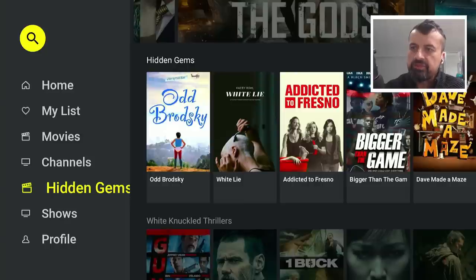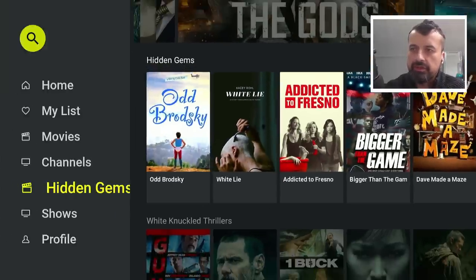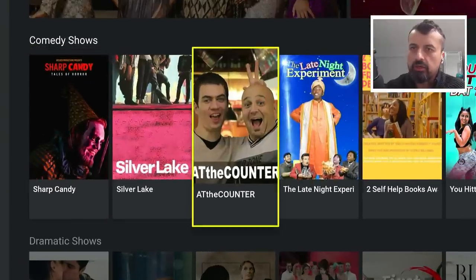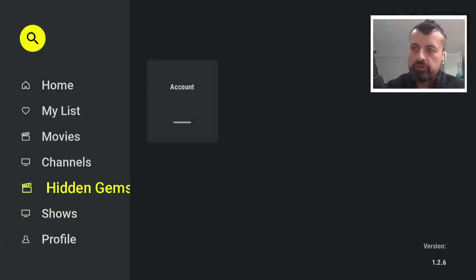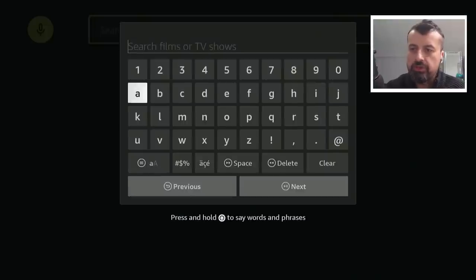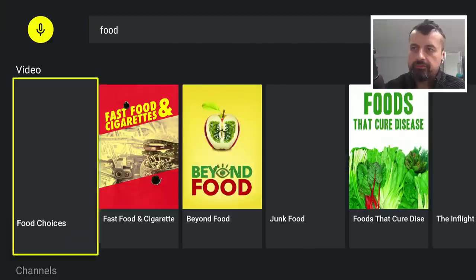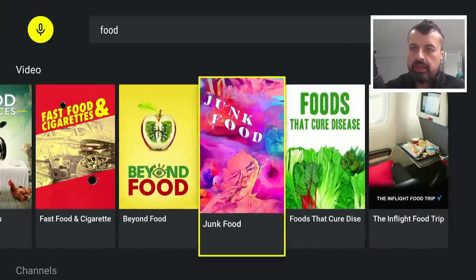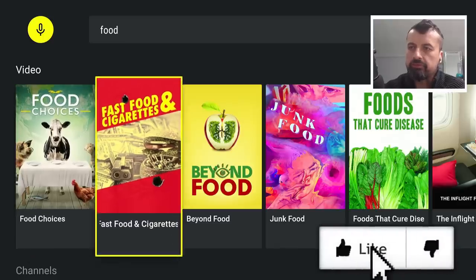Let's go back. Then you have a hidden gems section — some special content that you may like. Then you have shows — lots of different things in here. And then there's the profile. You can also search for content. You can use your voice. Let's say I'm searching for food — this now finds all of the videos and all of the channels that have the word food: three separate channels and quite a few different videos.